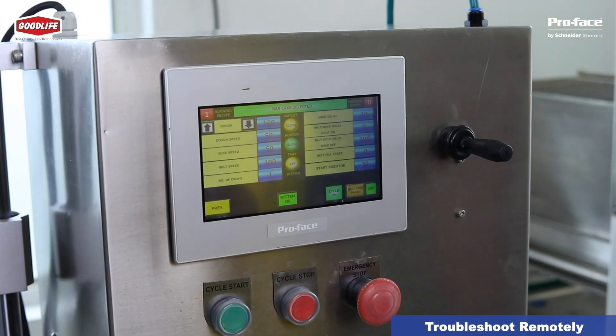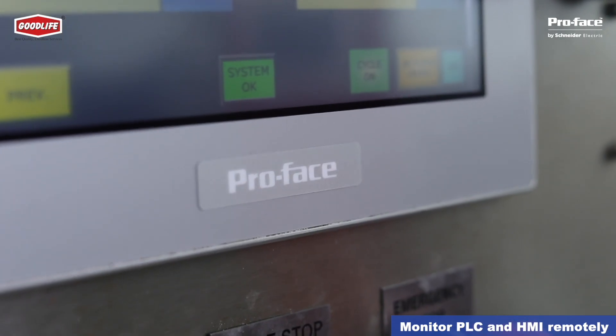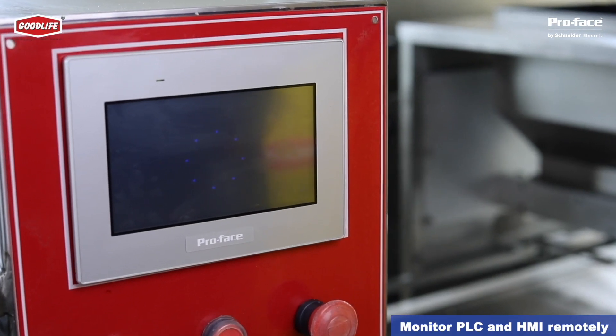With ProPhase Connect and WebViewer, we can troubleshoot machines remotely by simply giving an internet connection to the machine from the factory. We can also monitor and control the PLC and HMI program from the factory — that is a big advantage.